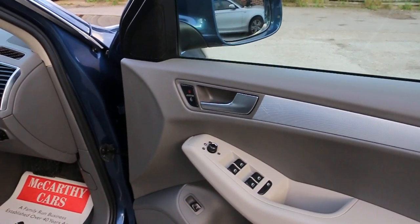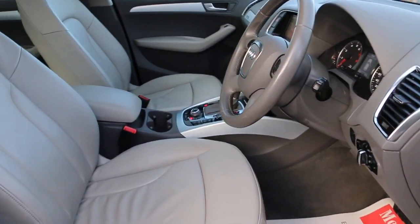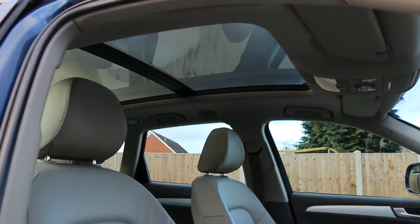It features 4 electric windows, electric folding mirrors, front auto headlights, and an electric panoramic glass roof.